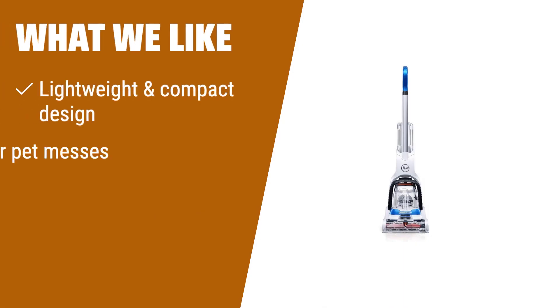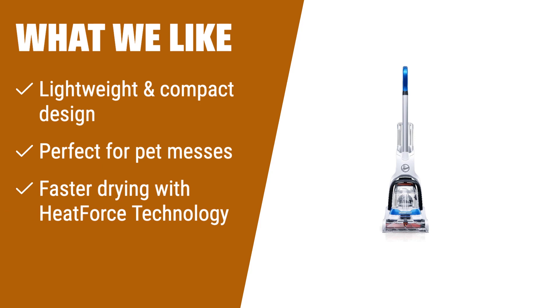What we like: If you have high traffic areas or pets at home, the Hoover Power-Pet Compact Carpet Cleaner is the perfect choice for you. Its lightweight and compact design make it easy to use and store. With its powerful cleaning and heat force technology, it can tackle pet messes efficiently and dry your carpets faster. Plus, it comes with a trial-size carpet cleaning solution to enhance your cleaning performance.